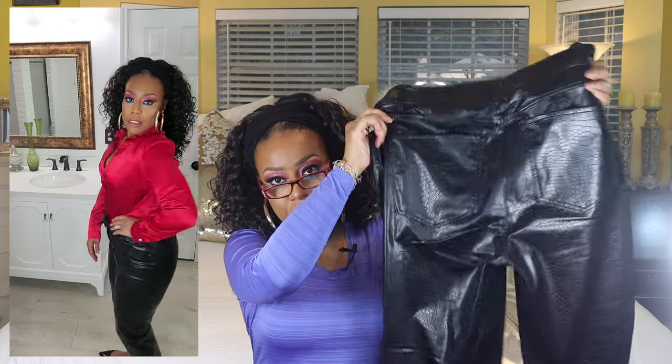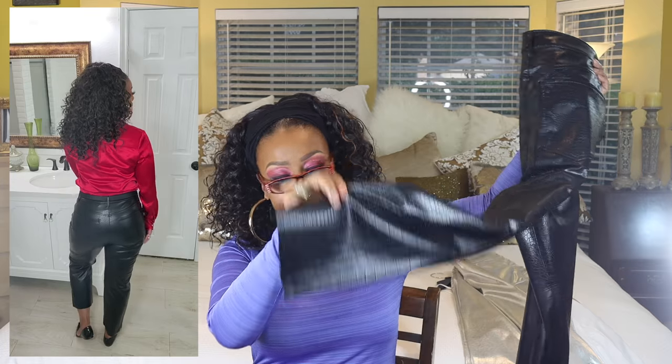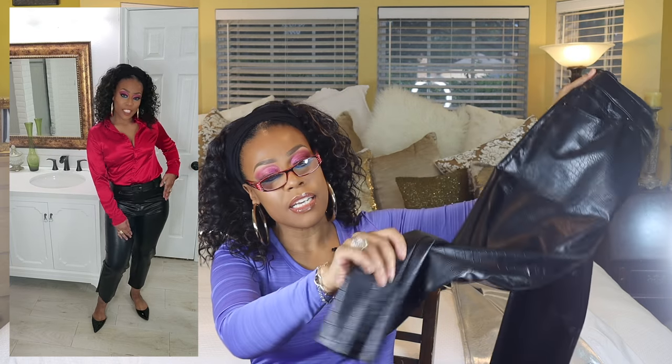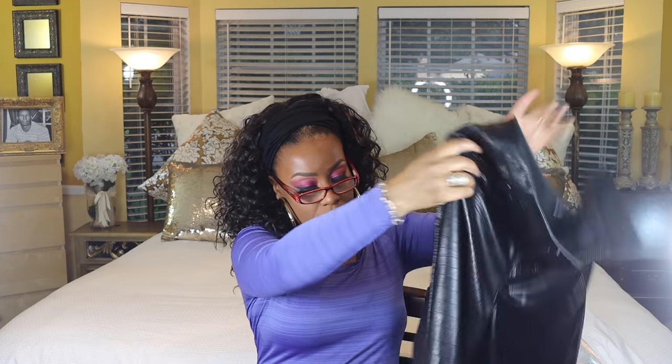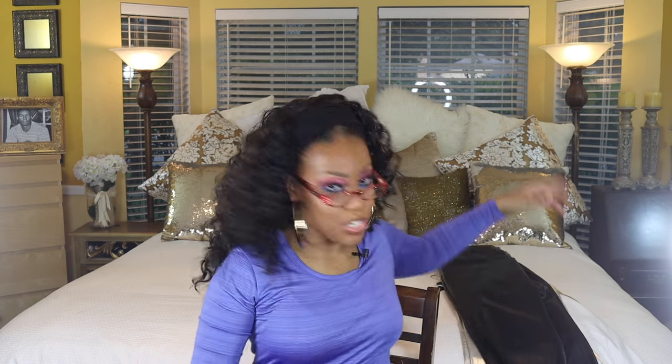Next up, I have another super high-waisted croc embossed vegan leather cropped straight pant, again in size 12. The original price on the silver ones was $88 — I ordered all of these online. These are in a croc print, and I have a red satin long sleeve blouse that I'm going to try this on with. I'd probably pair them with some black flats. Again, the hem is just cut off straight — super cute.